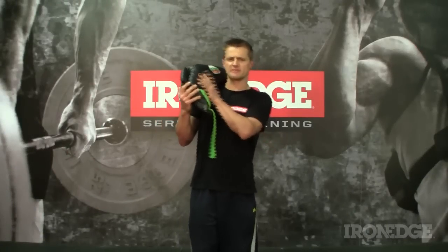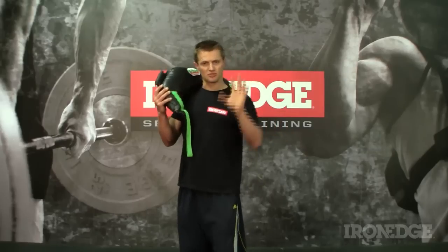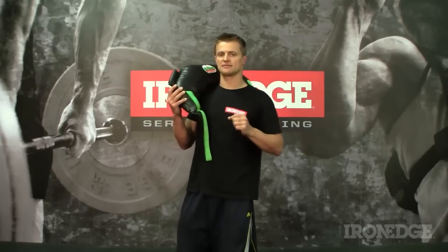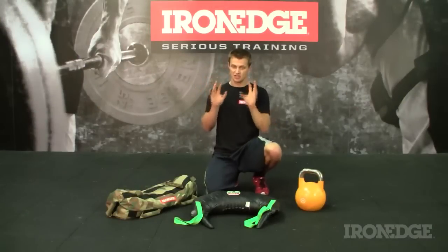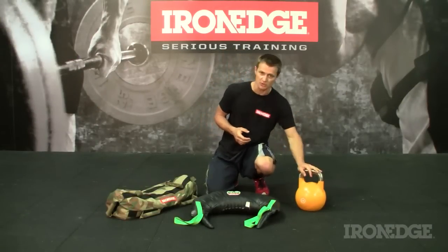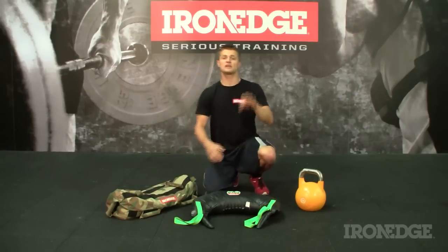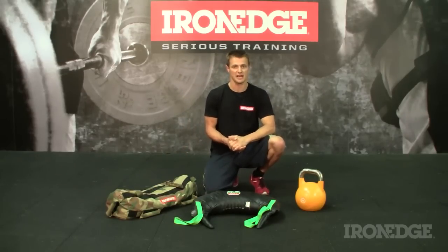G'day guys, welcome to the world of the Bulgarian Bag, a strange and unusual looking bit of gear capable of developing some great functional strength and conditioning. The best way to describe the Bulgarian Bag is to imagine all of the dynamic benefits of a kettlebell, all wrapped up in the gruelling outer shell of a sandbag power bag, and you'll get a vague idea of what this unique training tool is all about.